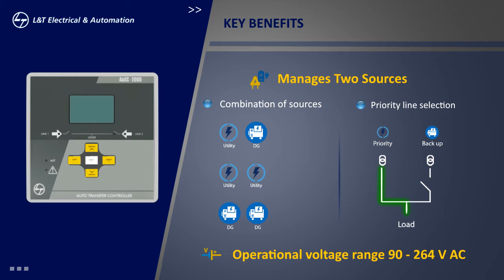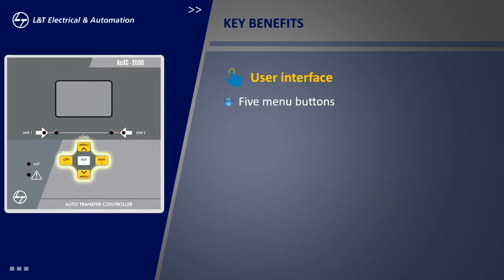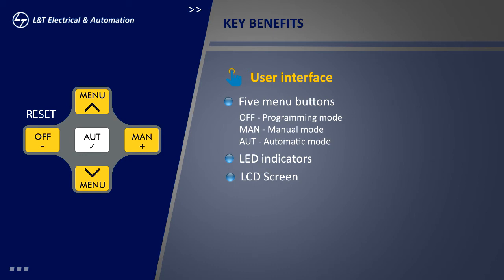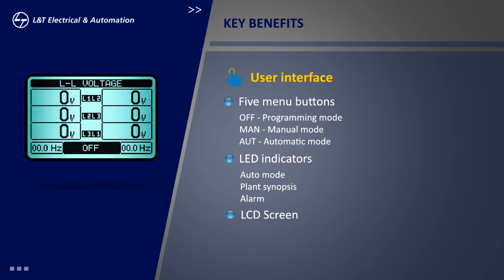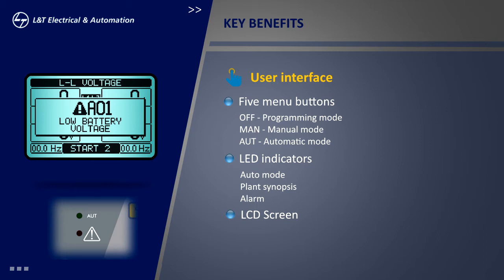It works with auxiliary voltage ranging from 90 to 264 volts, which can be easily derived from the available source. The user interface has five menu buttons, LED indicators, and an LCD screen. The navigation panel facilitates selection of operation mode and programming. LED indicators are provided for auto mode, plan synopsis, and alarm.